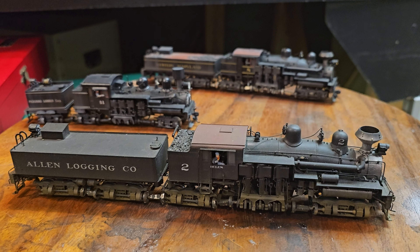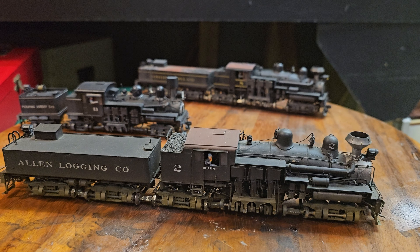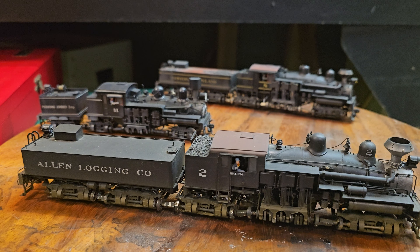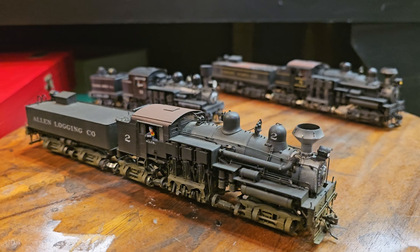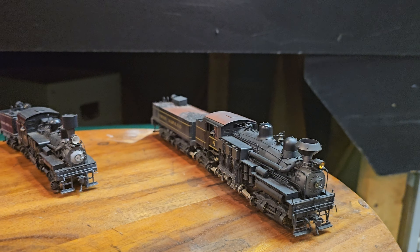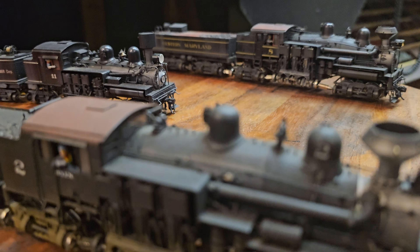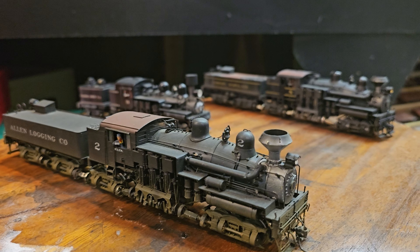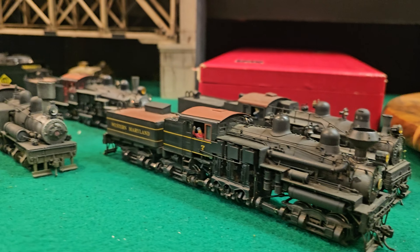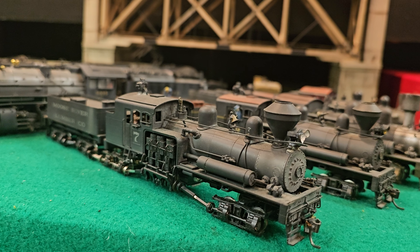Hey everybody, Al Puglisi, Al Puglisi Trains. I'm going to do an episode called Shay Day. Howard has a lot of Shays on his layout, and a lot of them were tucked away in a corner. Andre Canezzi and I pulled some of these out so that we could get Howard to talk to you about them. These are exquisite brass models, all HO. They were made by various different companies — Key, PFM, Westside. Howard has many of them on the layout. We've put them in one place so that Howard can give us a little lesson on these beautiful locomotives. So let's go to Howard.